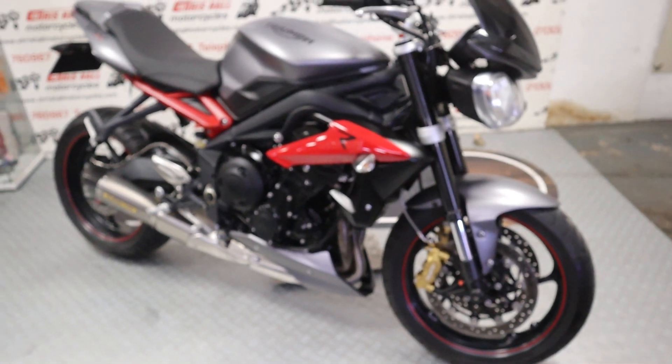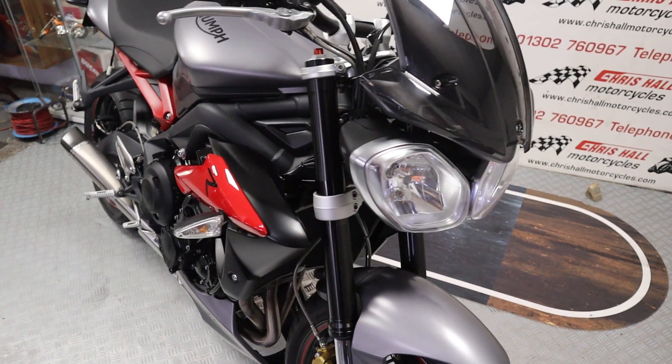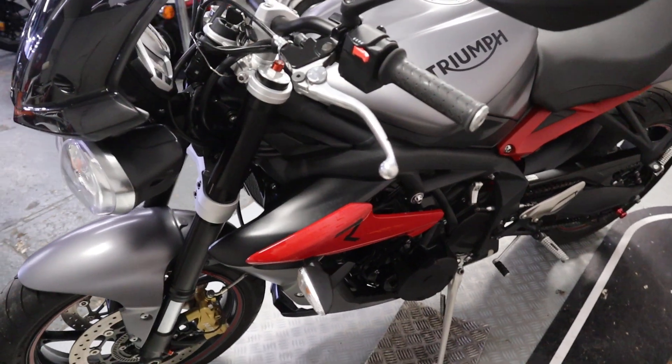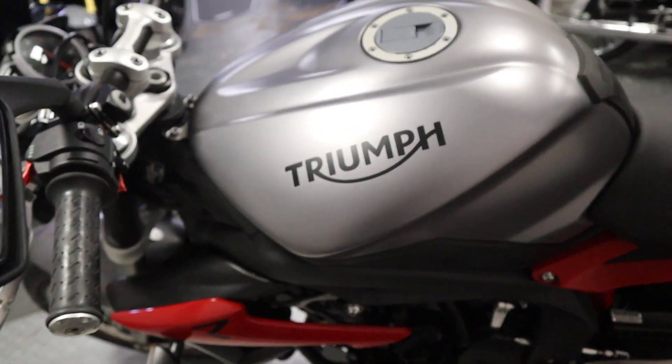We will supply this bike with a full MOT, a three-month warranty, and it will go through the workshop prior to coming out for a full checkover.